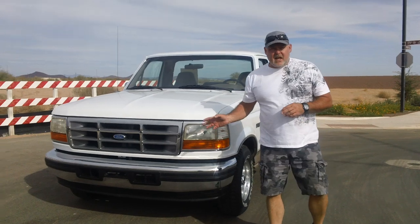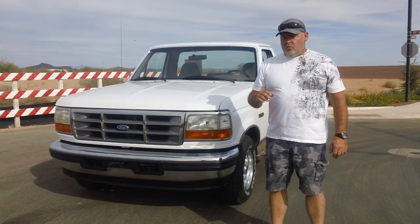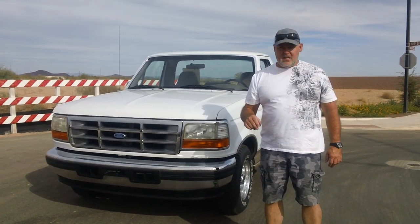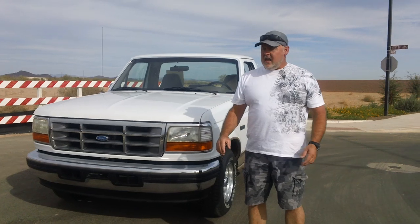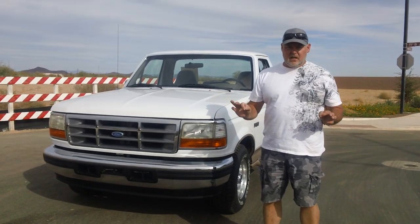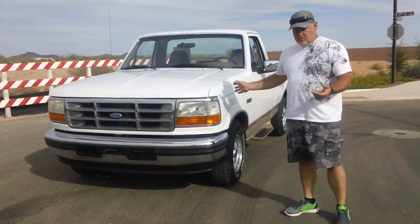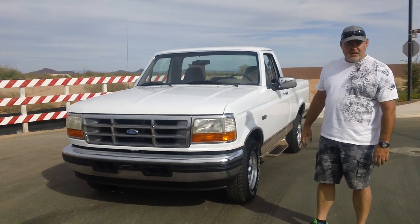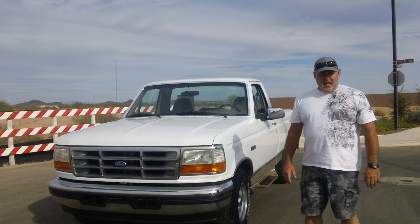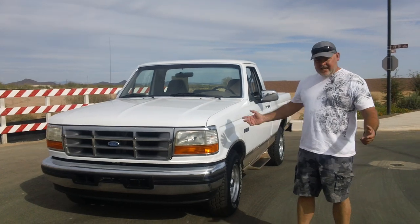It's a '96, it's got 105,355 miles on it. Runs and drives just like it did in 1996 — no hesitations, no vibrations. I've had this truck up to 75 on the expressway with the cruise control on, and this truck is 100%. I'm an enthusiast — I don't buy junk, I don't mess with junk. I'm not ashamed to knock on a door and ask if someone's interested in selling, and I was lucky enough to buy it. Hopefully one of you will be lucky enough to own it now because I can't keep them all.